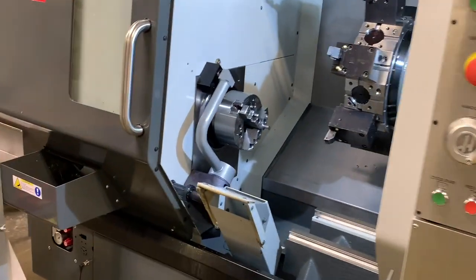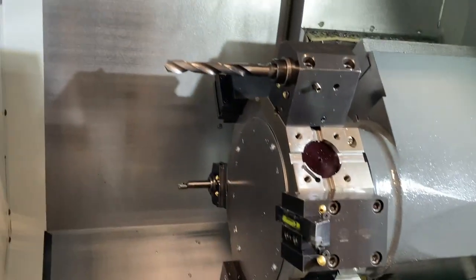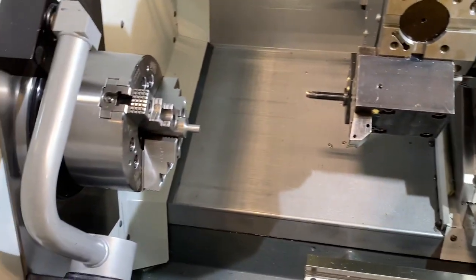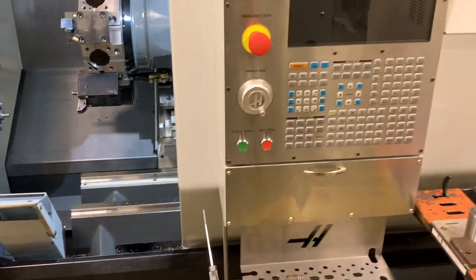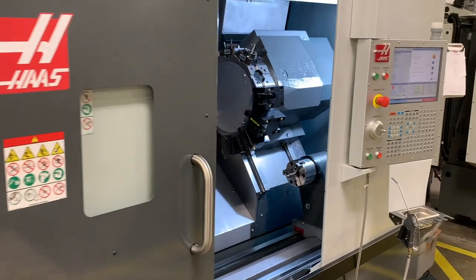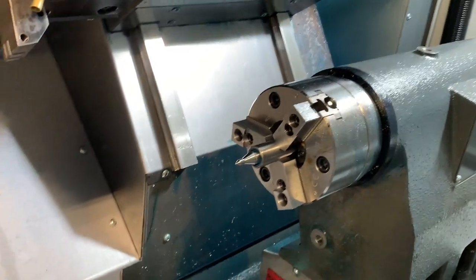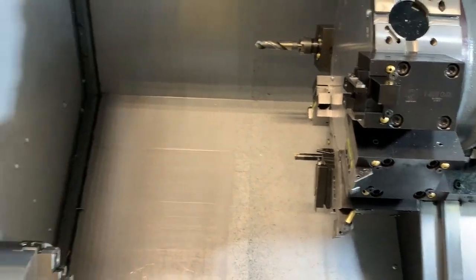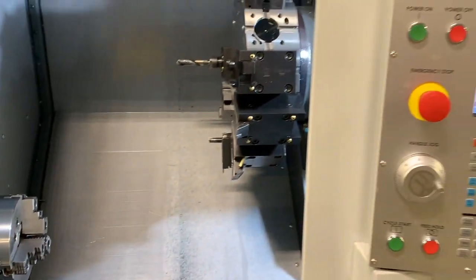This machine right here is one of our newer additions to the program. It incorporates live tooling along with Y-axis and C-axis capabilities, and it's integrated with a parts catcher so we can simulate some production runs on this particular machine. Off to the right-hand side is another new machine we've recently acquired — another machine with live tooling, C-axis, and the addition of a sub-spindle. So now we're progressing into done-in-one operations, part exchanges, and more complex programming on this machine.